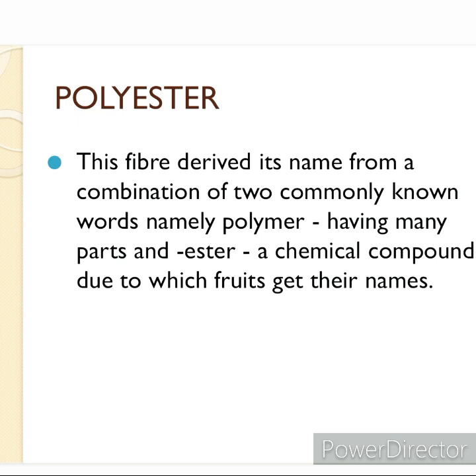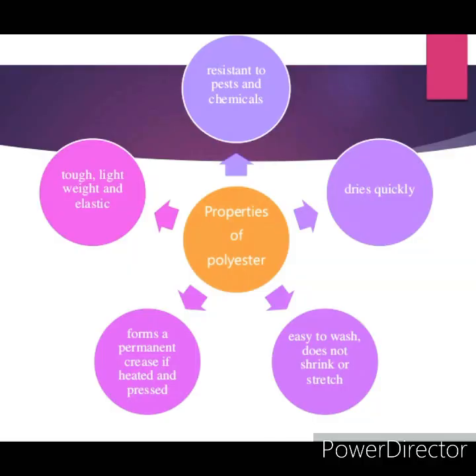Esters are the chemicals which give fruits their smell. Fabric made from polyester fiber does not get wrinkled easily — it remains crisp and easy to wash. It is tough, lightweight, and elastic. Polyester forms a permanent crease if heated and pressed. It is resistant to pests and chemicals, and dries up quickly.